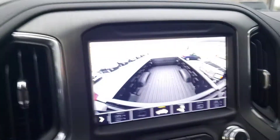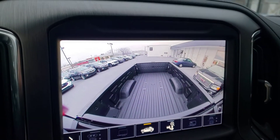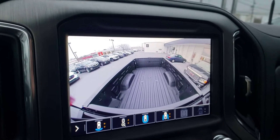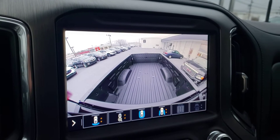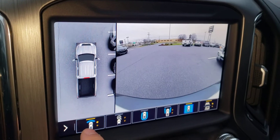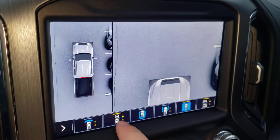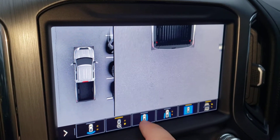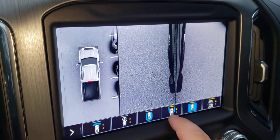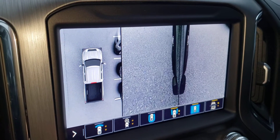Some of the other stuff you might like and appreciate is all the new camera views. Right now we're on the bed view, so if you do have something hooked up right up there, you can just back right up to it — no getting out and guessing. You do have your 360 camera view, front and rear. You have the bowl view which you can see around you. You can even look down to the wheels if you're going to parallel park, just to see how close you're going to get.